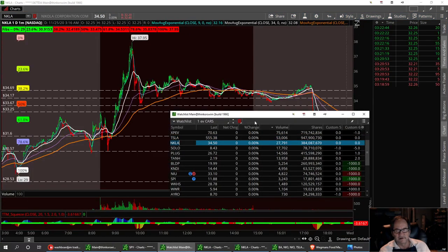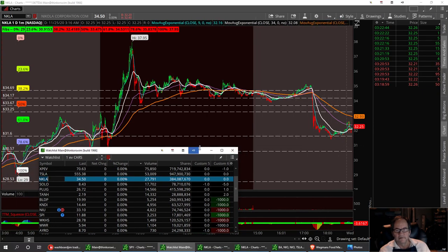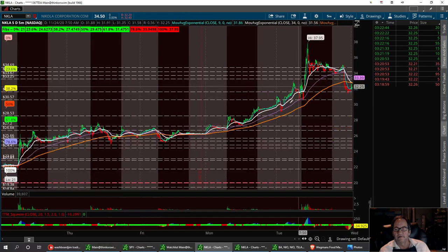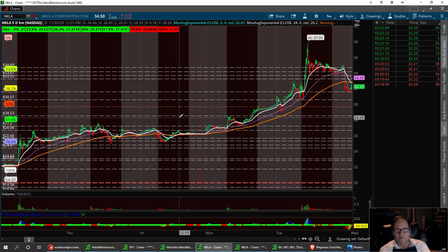Next we have NKLA. She had a good day yesterday. Right down here around the 30.57 area is going to be your second support. The third support is right around 29.68 — that's what I need to see hold. So on NKLA we've got three supports: the low one just under $30, then 30.57, and then 31.50.